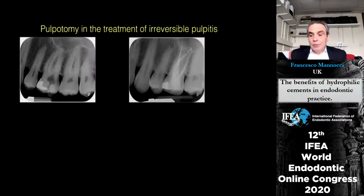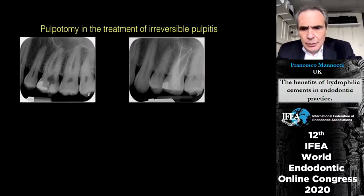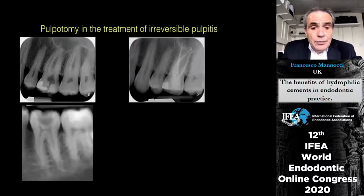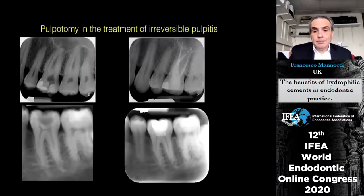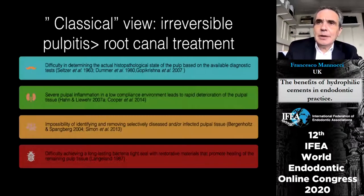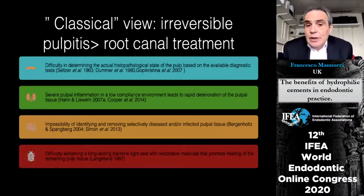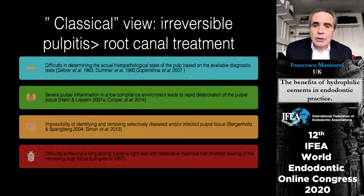Now developing more and more is the chapter on pulpotomy in the treatment of irreversible pulpitis. We are used to dealing with these cases simply with root canal treatment, but what if the more conservative approach was better? There is a view for going straight to root canal because we don't know the histopathological state of the pulp — as highlighted by Seltzer, Damar, and Gopikrishna — and because severe pulp inflammation in a confined space easily leads to necrosis.